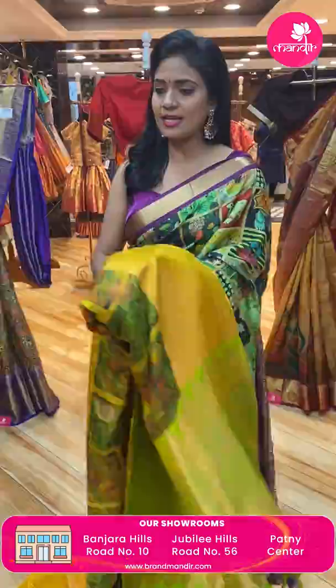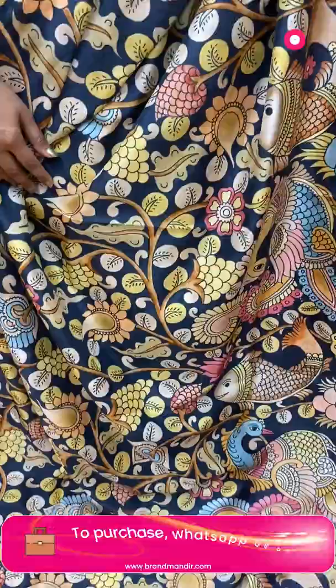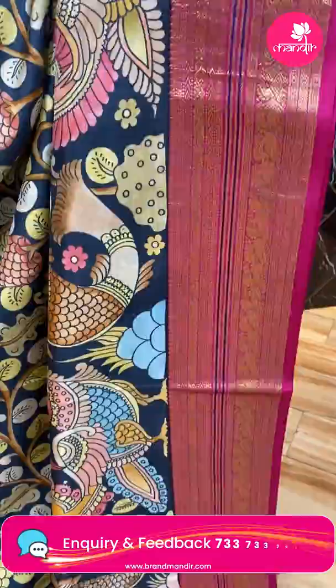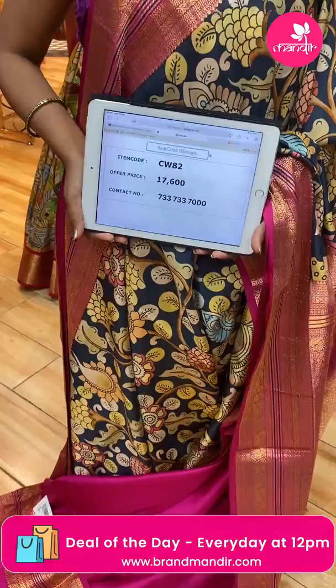One more lovely saree — same pattern but in stunning black color, with a different border color. All over body column print — fishes, birds, and florals, beautiful print. Border is contrast medium with peacocks and florals — lots of royal detailing patterns in zari weaving. Pallu is contrast with diamond brocade. Blouse is contrast plain with border. Saree code CW82, and the price is ₹17,600.